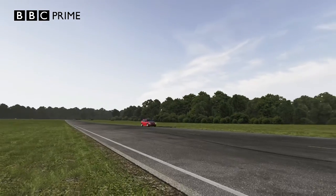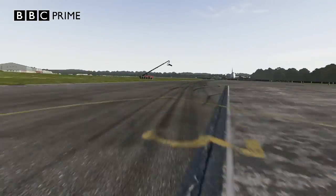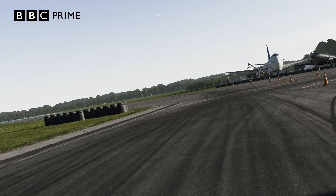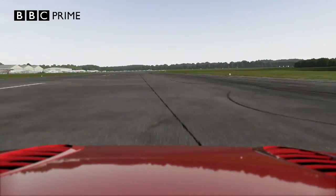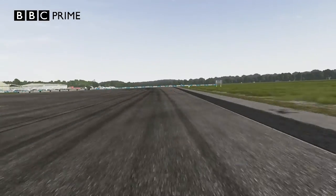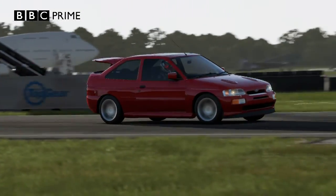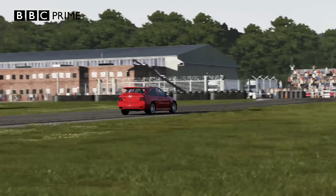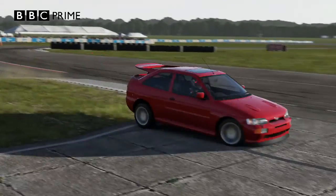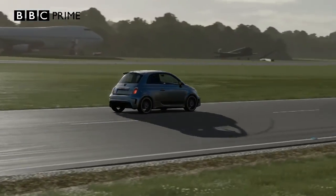Here comes the tyre wall into Bentley — doing very well so far. Well, actually not really. The first half is rubbish; the second half looks a little bit better. Into the second-to-last corner, drifting a little bit there, and here it comes into Gambon and across the line. Now let's see how the Abarth gets on.